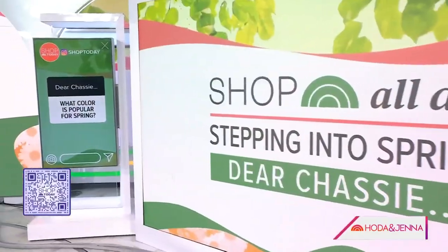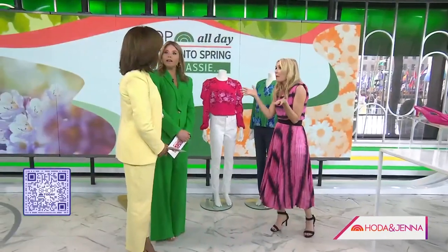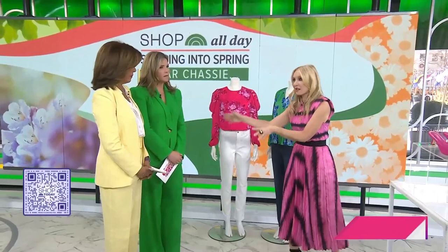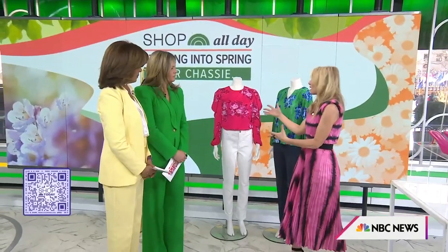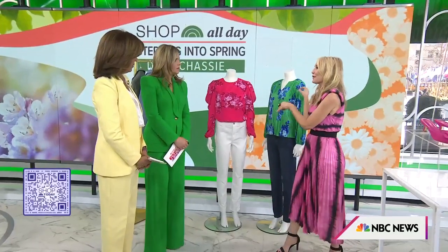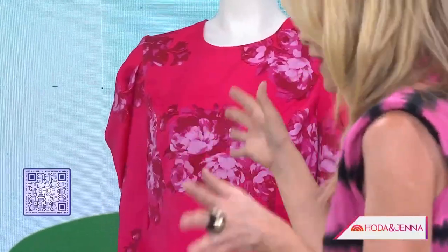The next question: Dear Chassie, what color is popular for spring? You're wearing one of the top colors — the Kelly green. You're going to see tons of hot pinks and lavenders. Lots of ways to wear color — if you're not going to do head to toe, you can break it up with separates or even add a print. These two tops are incredible, from the Scoop for Walmart collection with Brandon Maxwell, celebrity fashion designer and creative director.